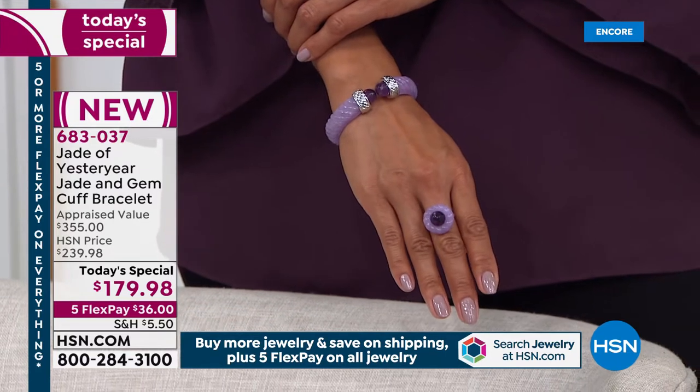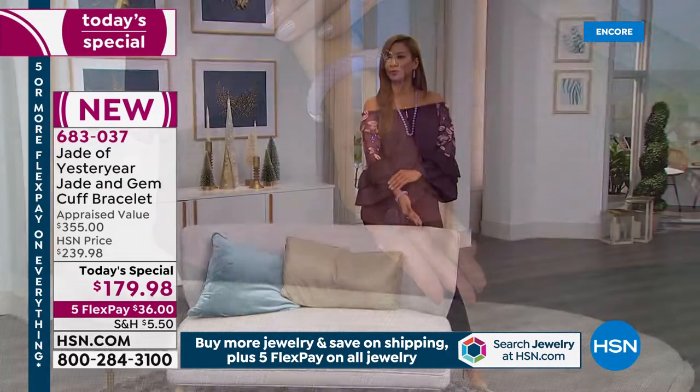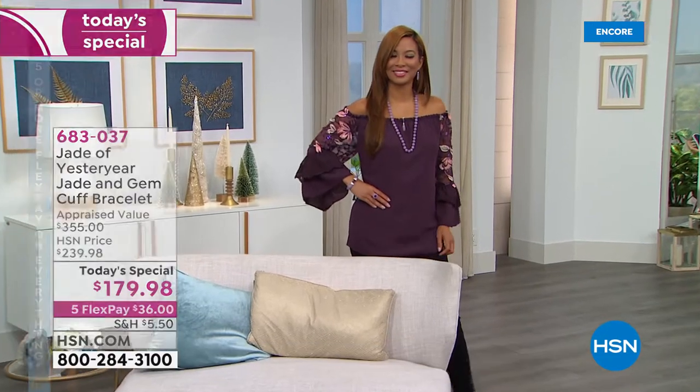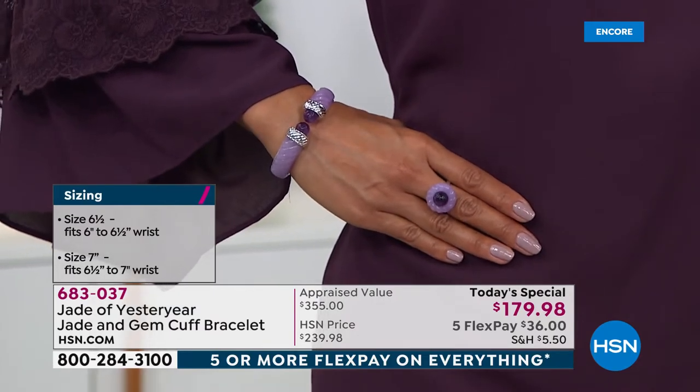By the way, Val's wrist measures a size six — six inches around. She's wearing the smaller bracelet, the six and a half, and it fits her beautifully. If you have a small wrist, you will love the way this bangle fits you. If you're average to a little above average, go with the seven inch.